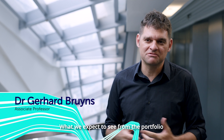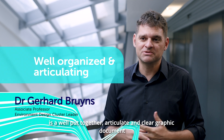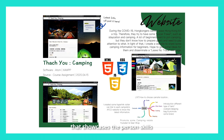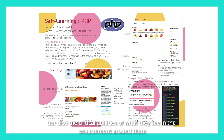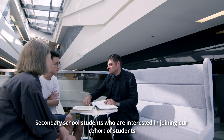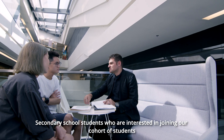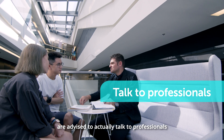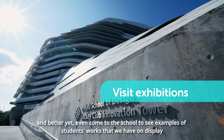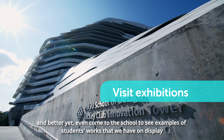What we expect to see from a portfolio is a well put together, articulate, and clear graphic document that showcases a person's skills, but also their critical abilities of what they see in the environment around them. Secondary students who are interested in joining our cohort are advised to talk to professionals and even come to the school to see examples of the student work we have on display.